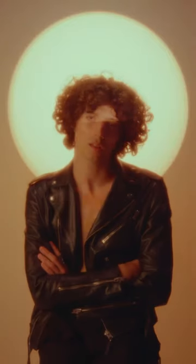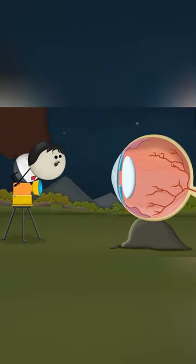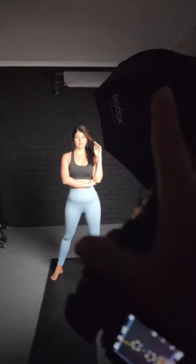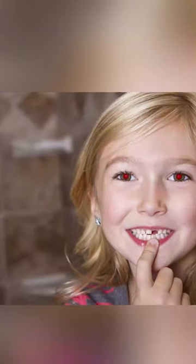It happens because of the camera flash. When the flash reflects off the blood vessels in our eyes, it makes them look red. This usually occurs when the lighting is low and our pupils are wide open. The color of our eyes and the surrounding light can also affect how much red eye we see in photos.